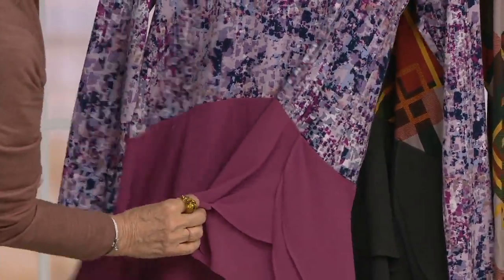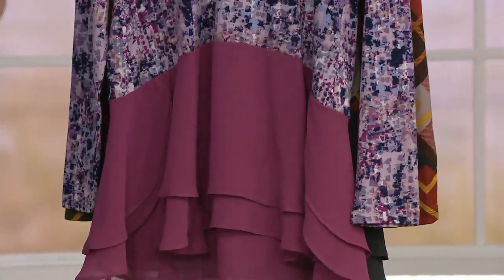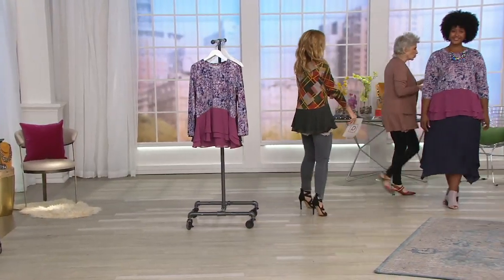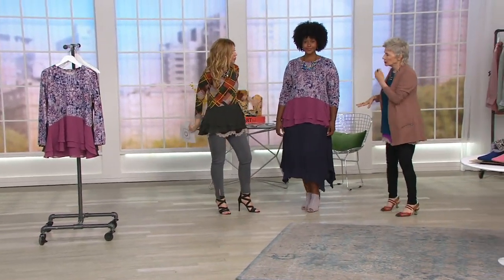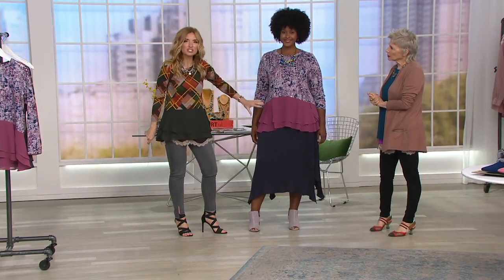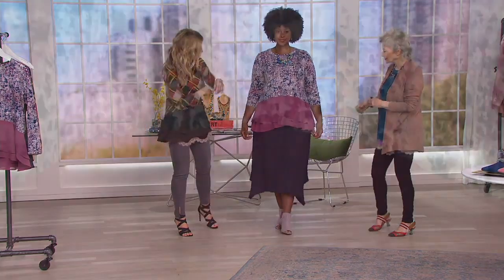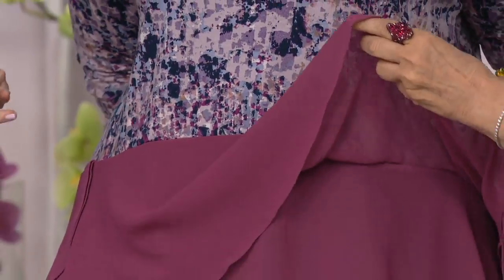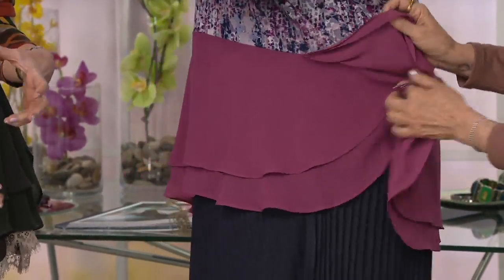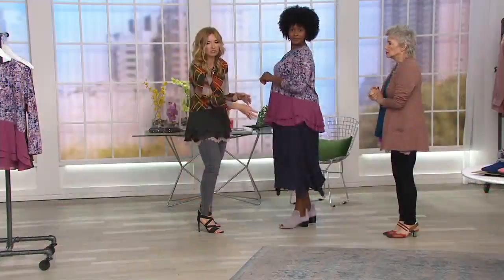Two layers of chiffon — the top one is cut on the bias, so you get that beautiful ripple and that tulip shape on the side that just overlaps. This is a rich, fabulous piece with so much style. Sometimes you just have that piece where all the style is done for you in one swoop — you just put it on and you're done.